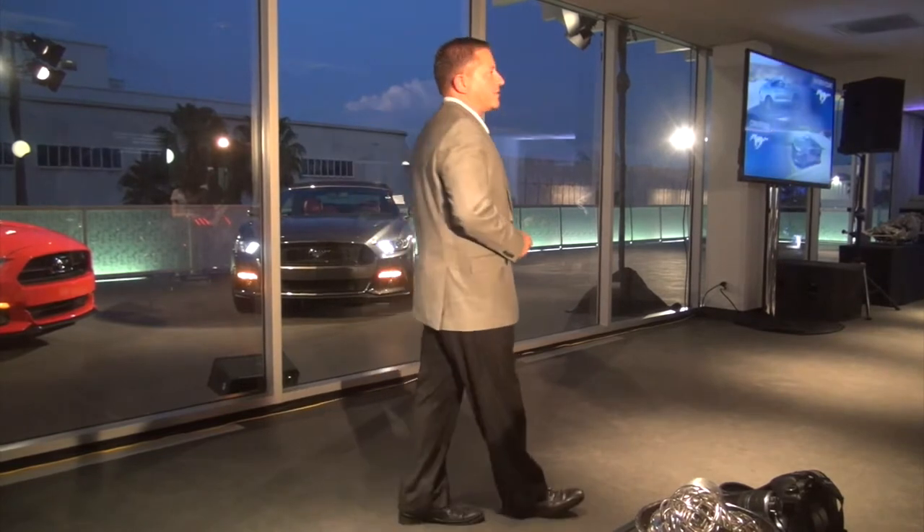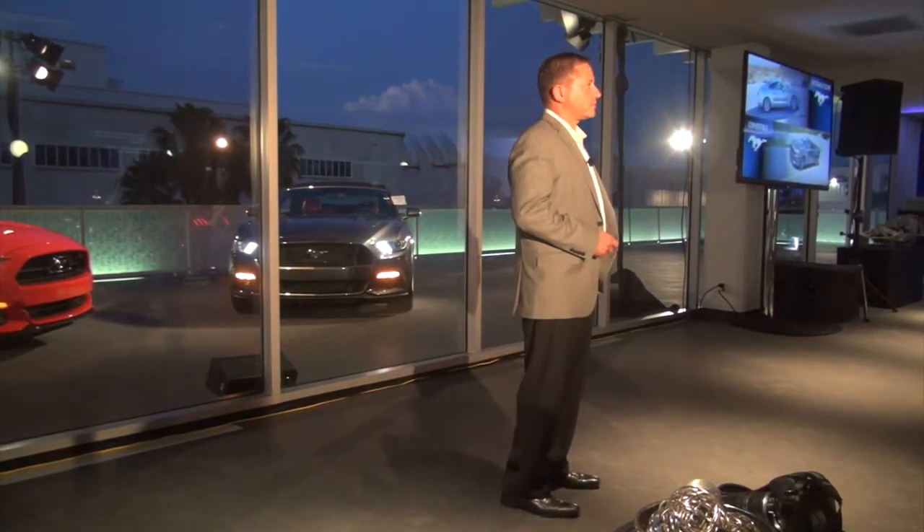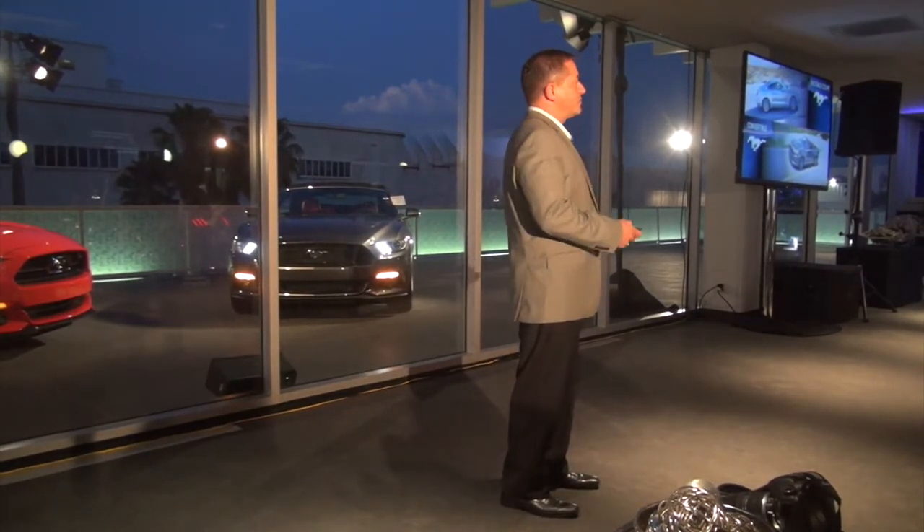We look forward to getting the feedback from you after you guys drive tomorrow. The Fastback is going to be in dealerships soon, and the convertible is going to be in dealerships later this fall.